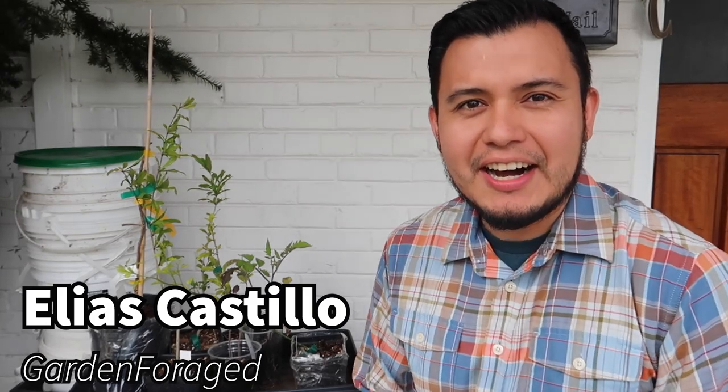Hey guys, welcome back to the channel. My name is Elias Castillo and you're watching Garden Forged. I live in Zone 7 in Northern Virginia and I am turning my yard into a food forest.